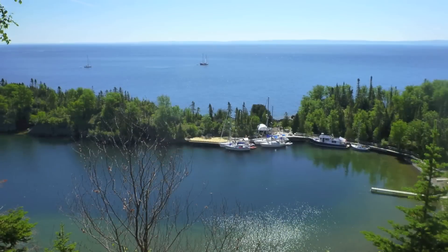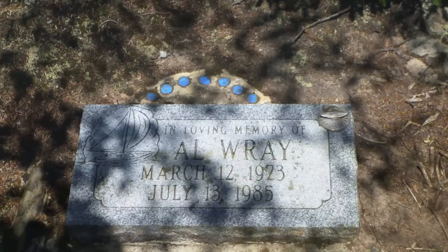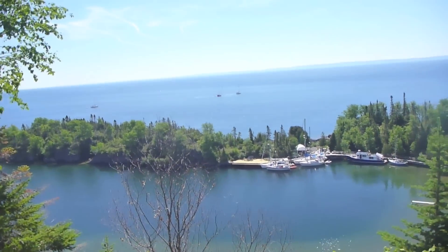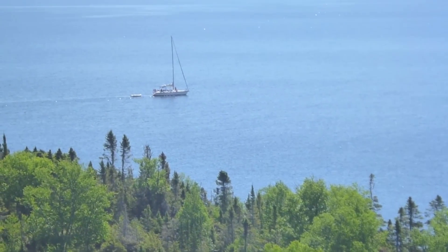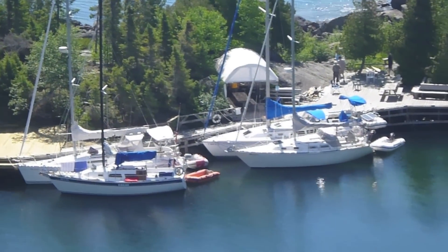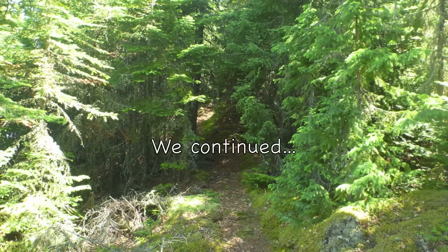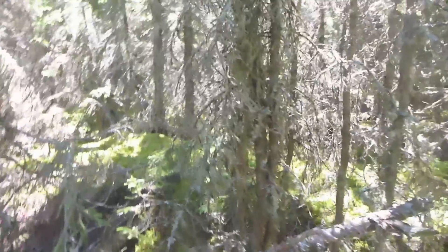A couple of boats leaving there. Absolutely stunning. We're just slogging it out, walking up big hills and climbing them. We'll take a little rest in the shade and take some pictures.